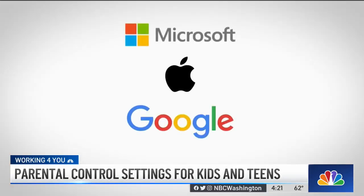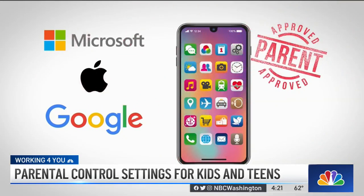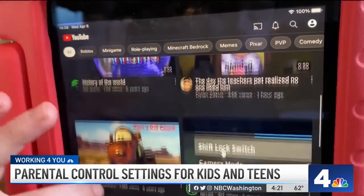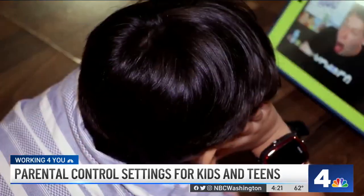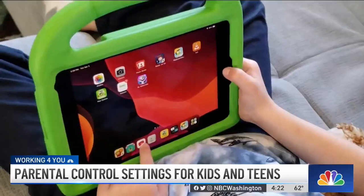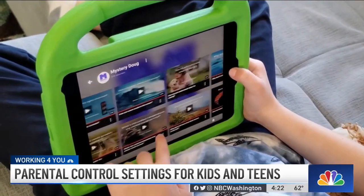The tools from Microsoft, Apple, and Google also allow you to put restrictions on the apps your kids have access to. And YouTube allows you to set up a supervised experience for kids under 13, which determines the types of videos your kids can watch. A safer option for younger audiences is YouTube Kids.